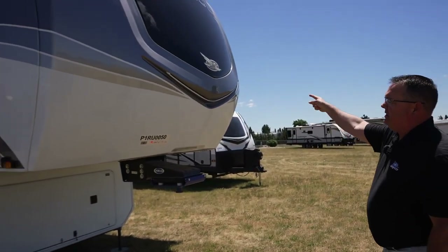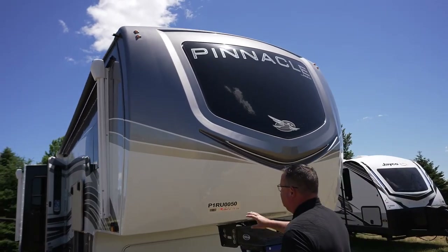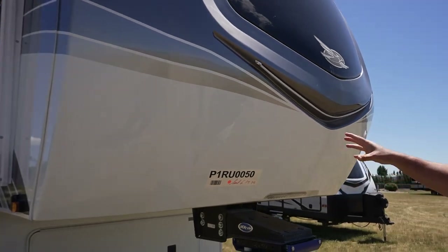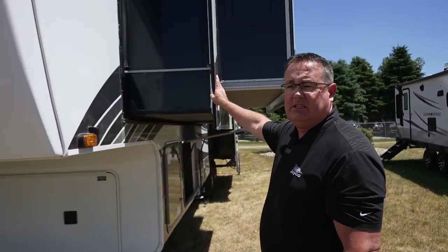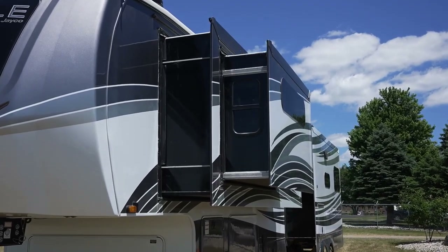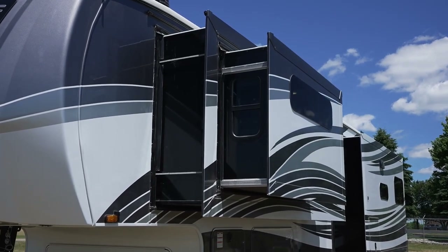Looking up front, this is the diamond paint job — notice everything on this is paint; this looks like white fiberglass but it's all paint, double clear coated. Typically you would see one slide out, but notice the second one coming out of the first slide out. You can imagine what that does to the master suite up front. We also have the whole-house water filtration system.